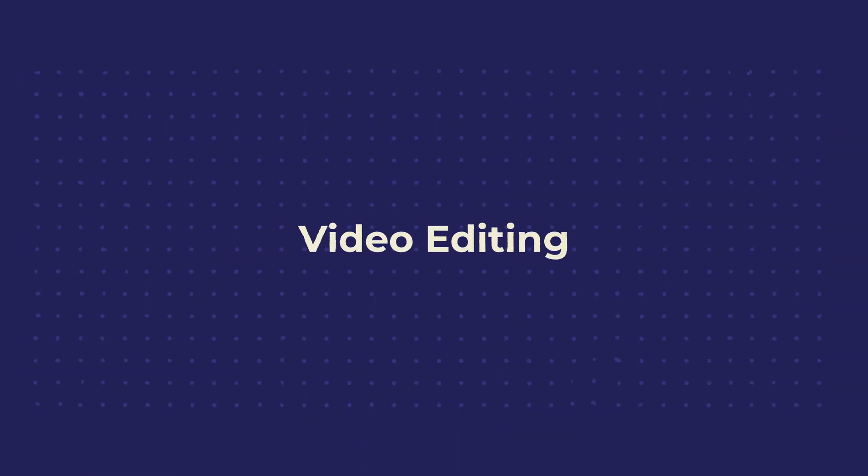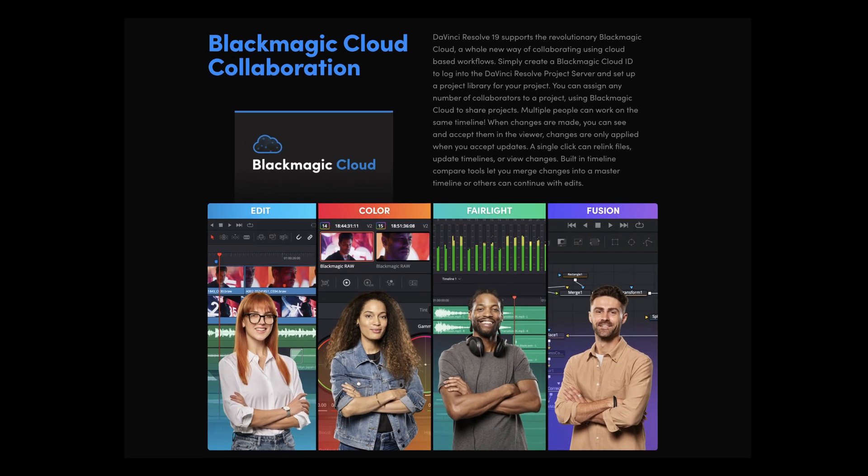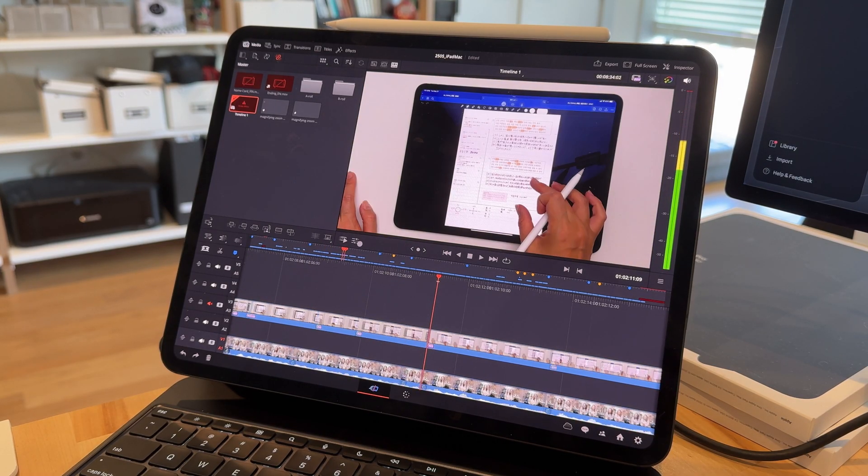Video editing deserves its own category because I spend a lot of time on it every week. My video editing software of choice right now is DaVinci Resolve — I've used Premiere Pro and Final Cut Pro in the past but landed on DaVinci Resolve for a couple of reasons. One of the most important was the ease of collaboration with my editor through Blackmagic Cloud. DaVinci Resolve also has a solid iPad app that can sync with other computers through the cloud, which really shows that it's not about iPad versus Mac — you use whichever device fits the moment.